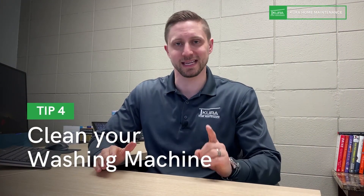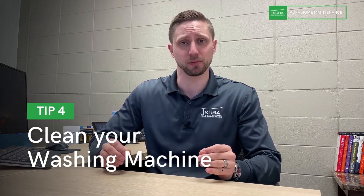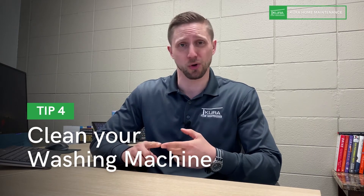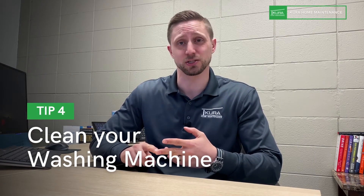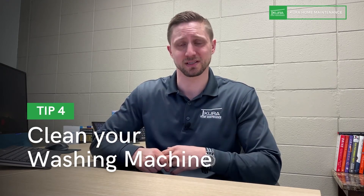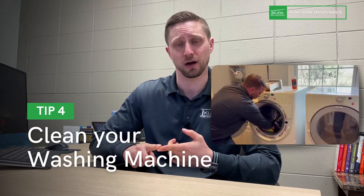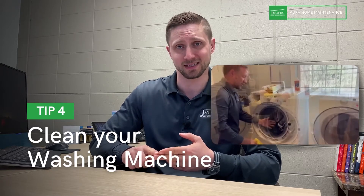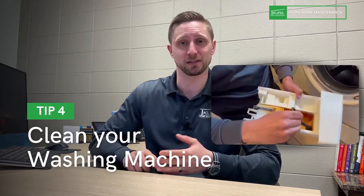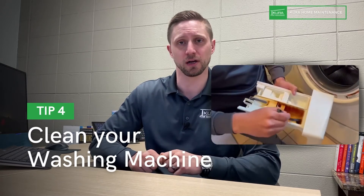Number four: clean the interior of your washing machine. If you have a front loader, you probably have a filter at the bottom — but this is about the interior itself. Once a quarter minimum, or at least every six months, you should clean the interior using a product designed for that purpose, clean the rubber gasket and get all the gunk out of it, and clean the soap tray.